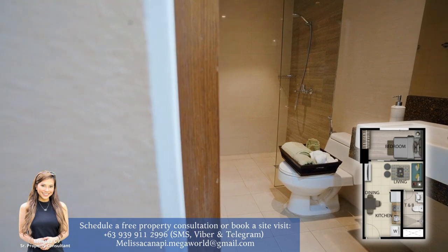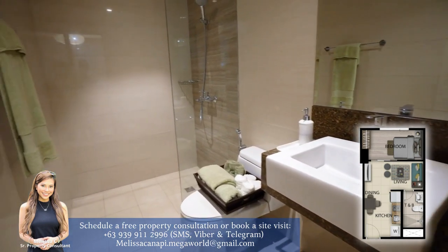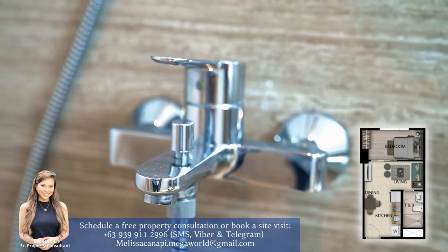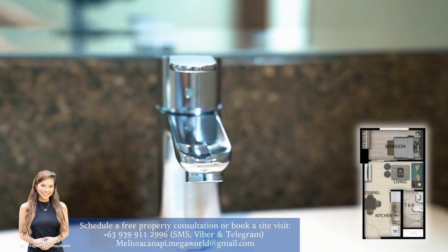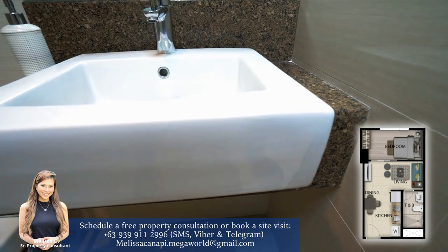And finally, the toilet and bathroom. The toilet and bath has an exhaust to minimize odor and a shower partition to avoid splashes. Fitted with high-quality fixtures from well-known brands, the toilet and bath are exquisitely designed for a comfortable and enjoyable experience daily.